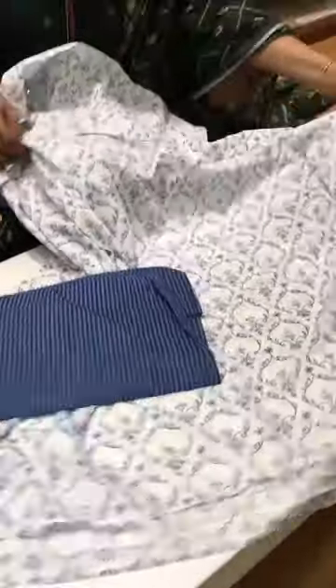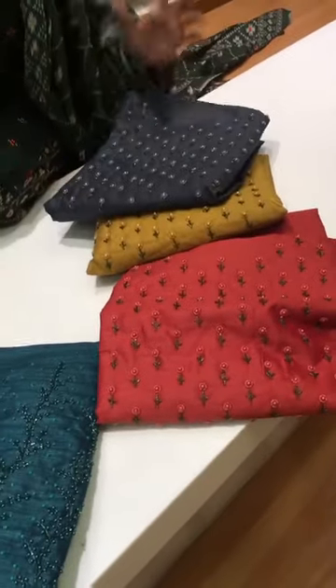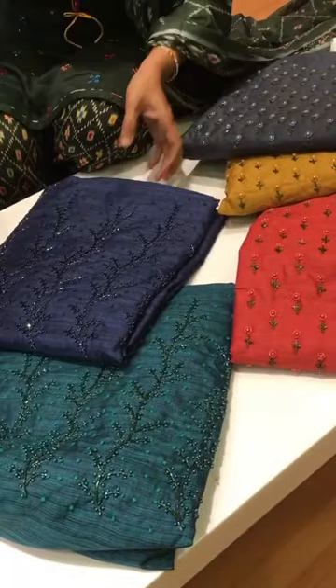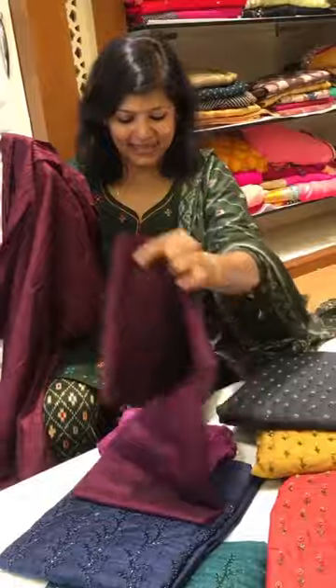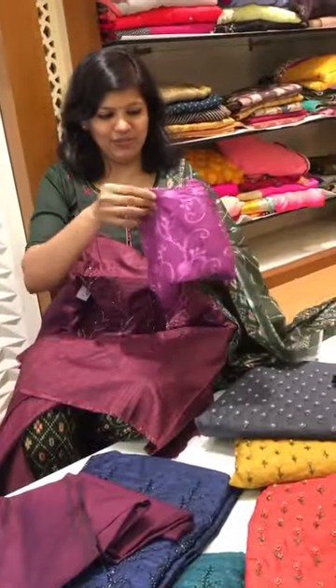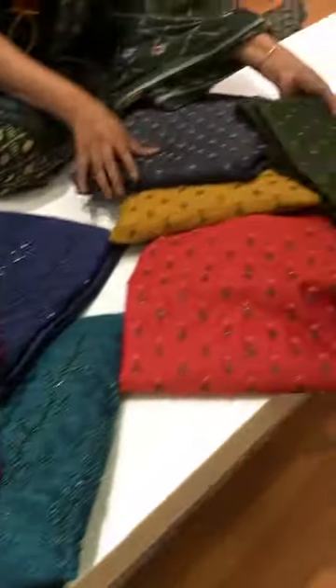So nice — white top, pant, and dupatta. My last pieces are these lovely, pretty ones with amazing hand embroideries — people were really in need of these works. Opening one to show: it comes with this embroidery work, the pant, and a beautiful chiffon dupatta. We have got three colors in this.